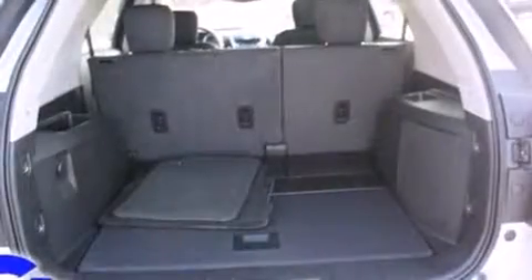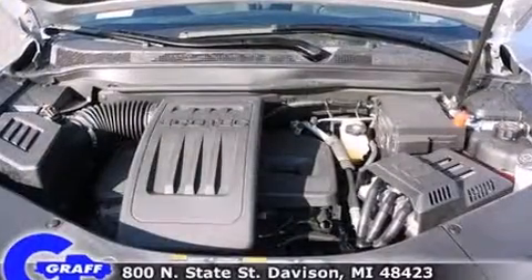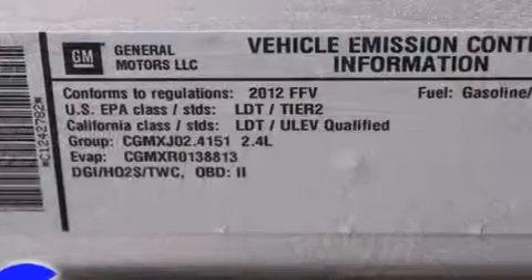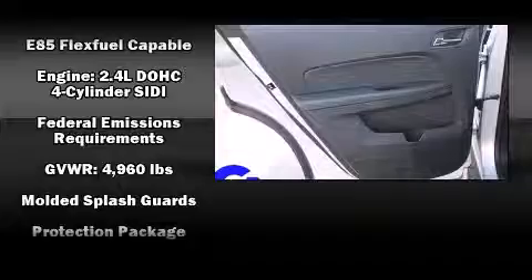Chevrolet ensures the safety and security of its passengers with equipment such as dual front impact airbags, front side impact airbags, traction control, brake assist, a panic alarm, OnStar, and four-wheel disc brakes with ABS.